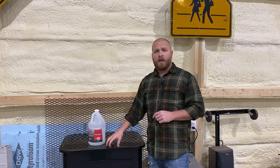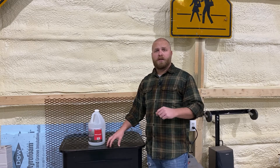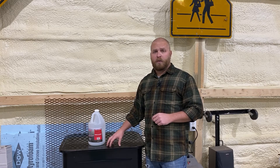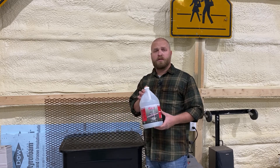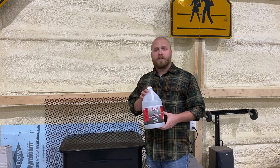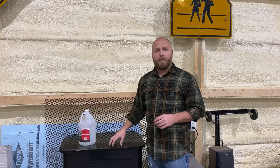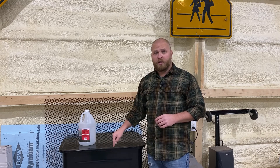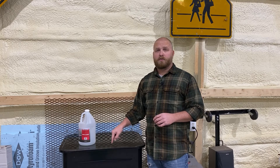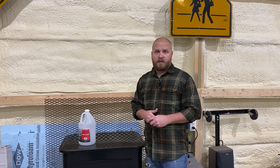We used the Summit Racing 20-gallon parts washer, part number SUM-909021 — we'll have a link in the description along with the degreaser we used, which is the Summit Racing parts washer degreaser. We used two gallons of degreaser and eight gallons of warm to hot water. I definitely recommend using warm or hot water, and before we use this again we plan to install a solution heater to keep it warmer during cleaning.